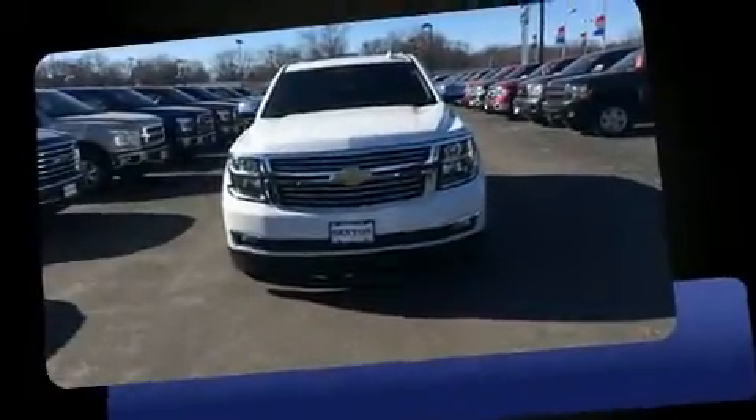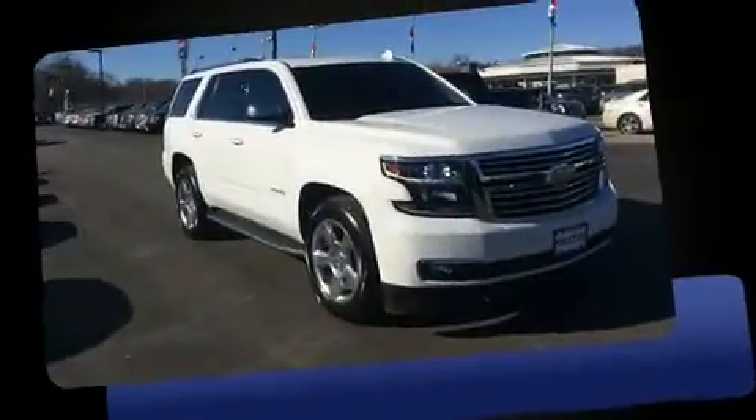Load your family into the 2015 Chevrolet Tahoe. It features an automatic transmission, four-wheel drive, and a powerful eight-cylinder engine.